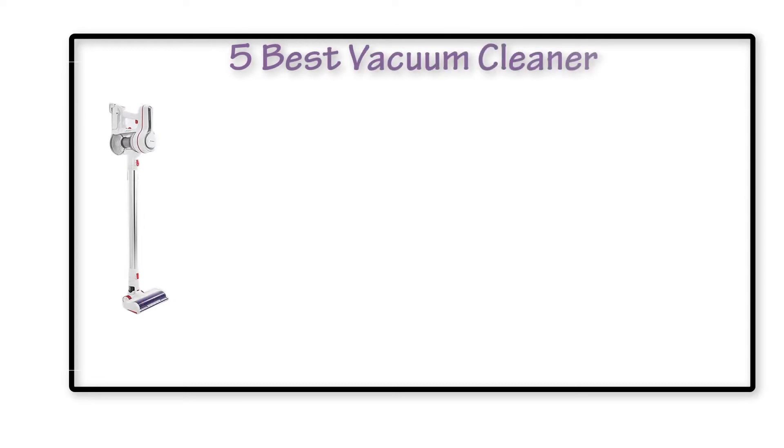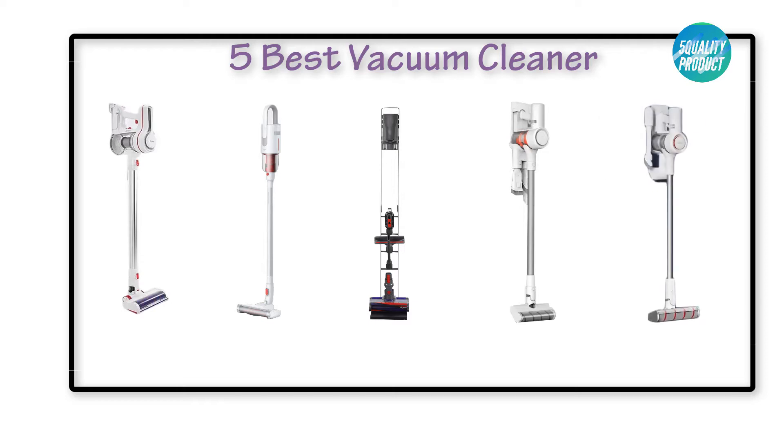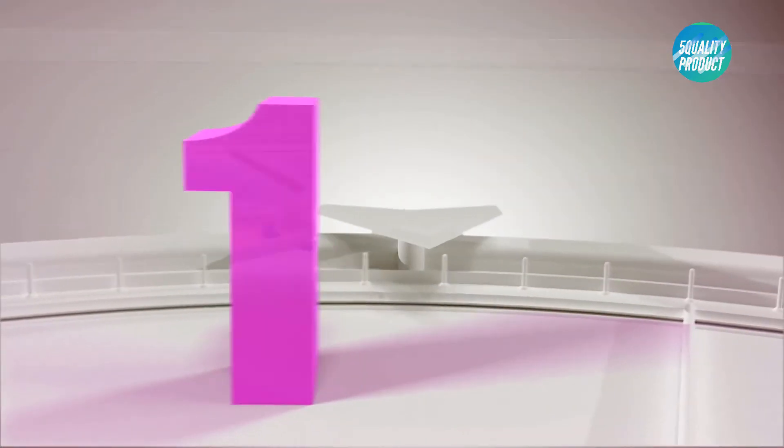We are going to check out the five best quality vacuum cleaners this year. This list is based on my personal opinion and best customer reviews. I try to list the best products based on price, quality, durability, and more. If you need the latest price or more information, check out the link in the description and comments section below.